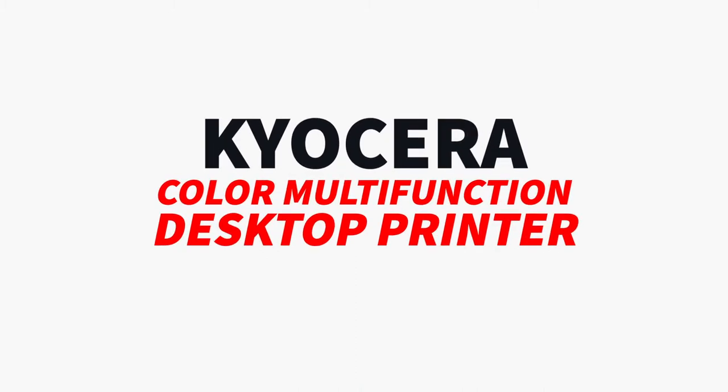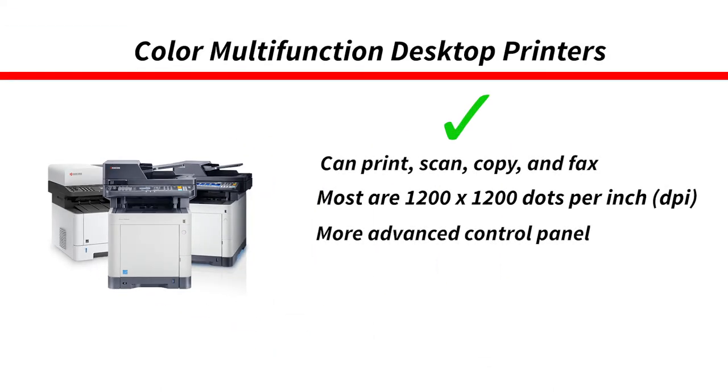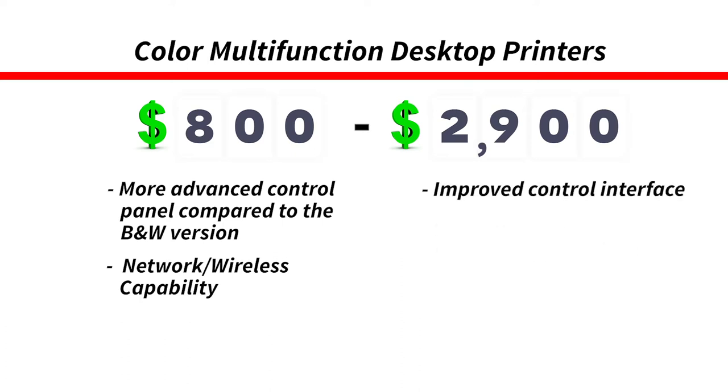Next, we have the color desktop MFP printer. The last group was black and white multifunctional desktop printers, but if color is for you, this is a must for your business. At 22 to 42 pages per minute, these printers generally don't change in price compared to the black and white comparable unit. So again, you're looking at $800 to $2,900 for this price range. For a color desktop around $800, you're looking at a more diverse control panel. These copiers are also network capable, ready to print on the go. For the color machine around $2,900, you can expect the same advanced features as its black and white counterpart, a more advanced control interface, and an integrated business application.